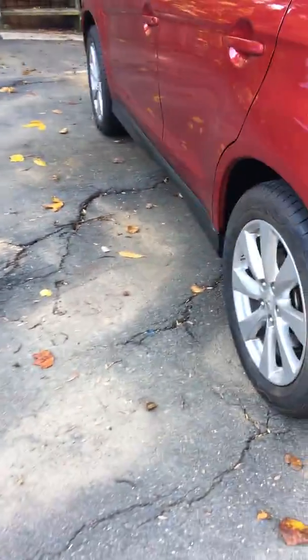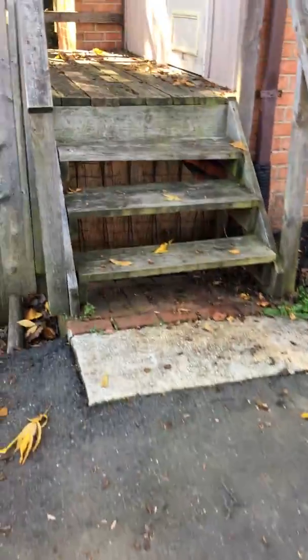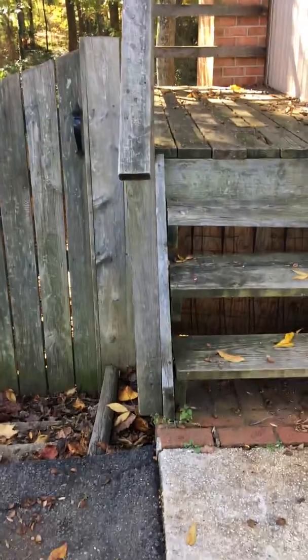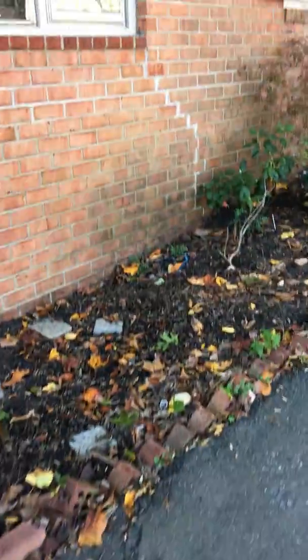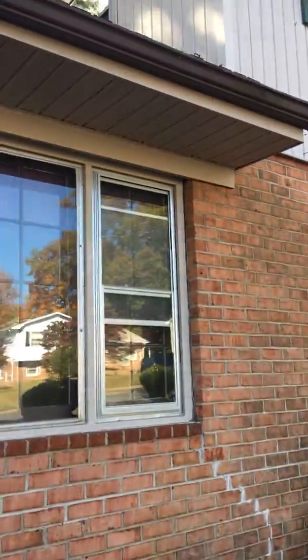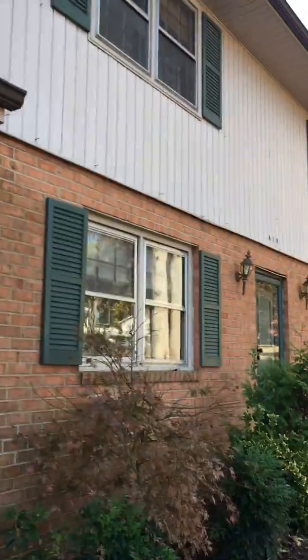Pan down here on the sidewalk to show you possible root damage and water damage. The steps here are DIY, and we've got concrete cracking throughout. The house exterior is partial wood and partial brick.